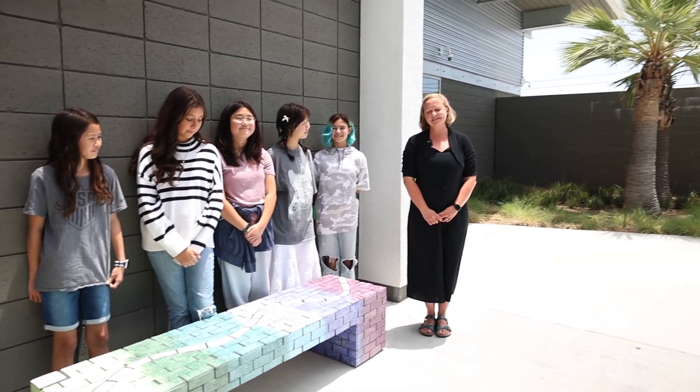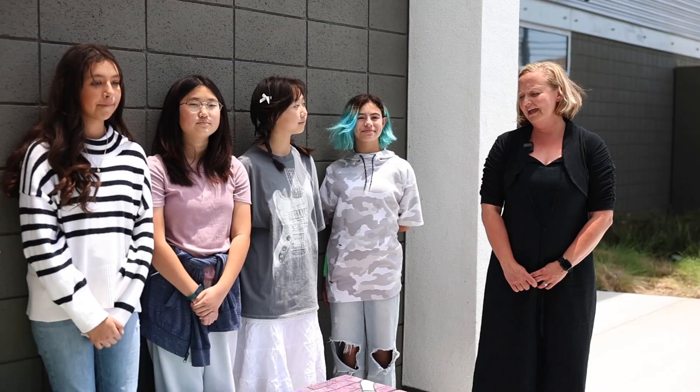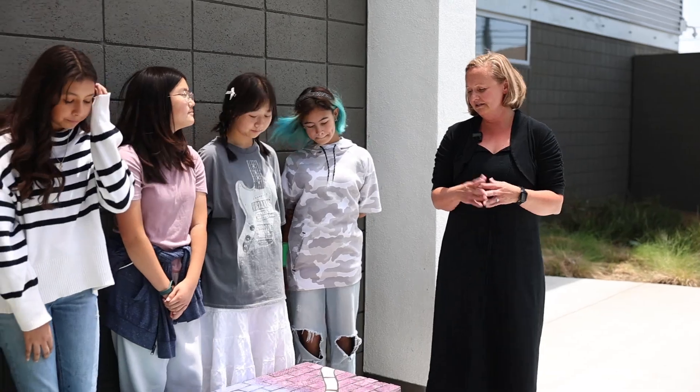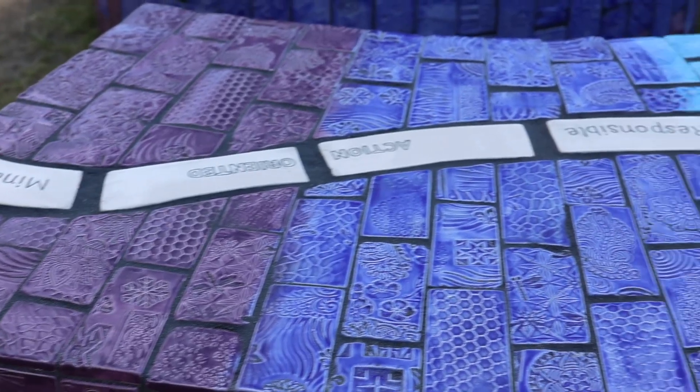We did this bench project to commemorate our 20th year as a charter institution and I was asked to create a piece of artwork that would bring together our community. All of the tiles have been textured by faculty and staff,